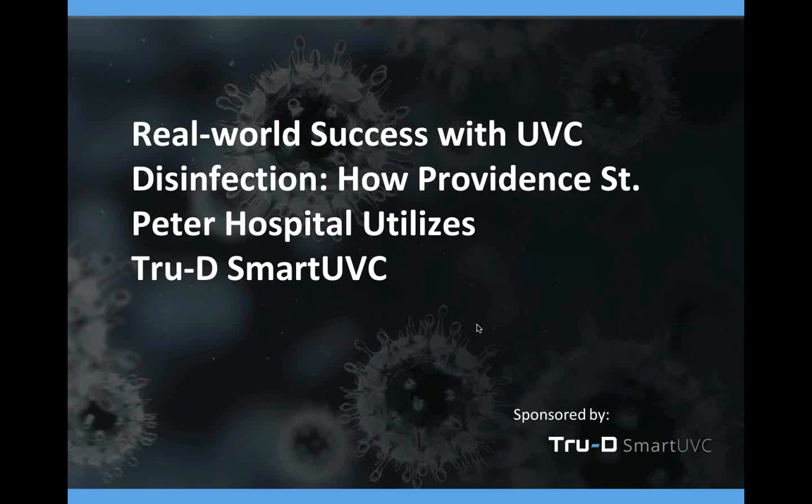Our presenters for today are Alice Brewer, Director of Clinical Affairs for TrueD Smart UVC; Angie Dixon, Manager of Quality and Infection Prevention at Providence St. Peter; and Rebecca Nicodemus, Infection Preventionist at Providence St. Peter Hospital. I am pleased to turn the floor over to Alice to begin today's presentation.